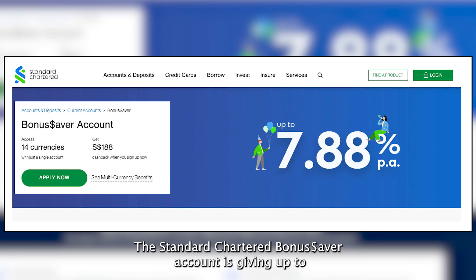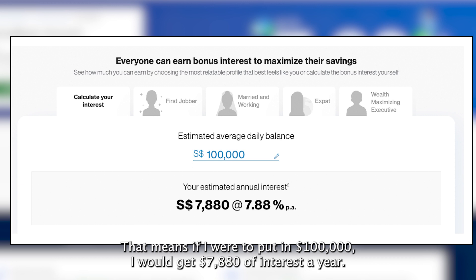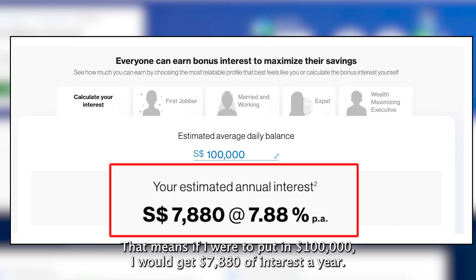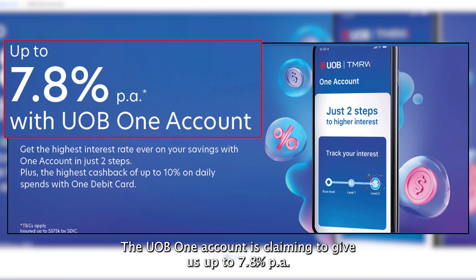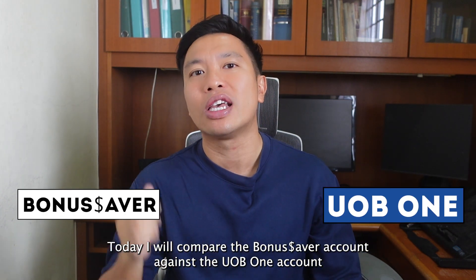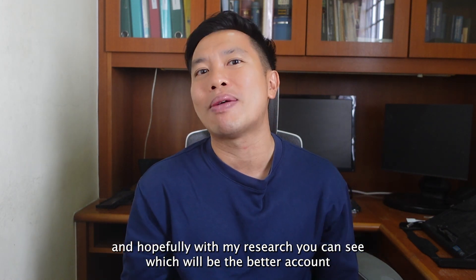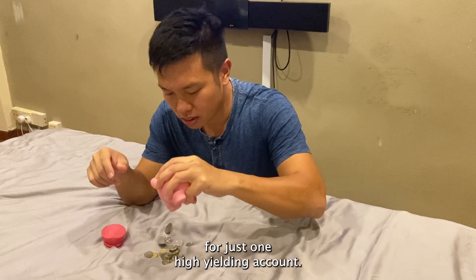The Standard Chartered Bonus Saver Account is giving up to 7.88% per annum on your first $100,000. That means if you were to put in $100,000, you would get $7,880 of interest a year. But the UOB1 Account is claiming to give up to 7.8% per annum. Both accounts look so good. Today, I will compare the Bonus Saver Account against the UOB1 Account, so you can see which is the better account to park your money if you only have enough cash for just one high-yielding account.